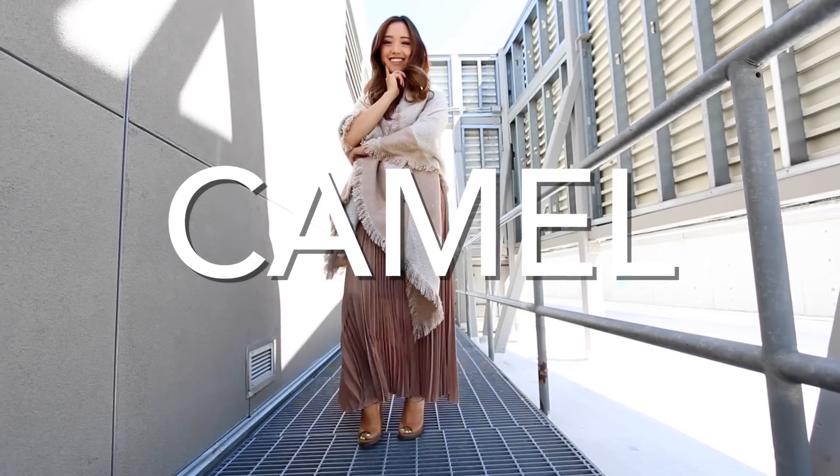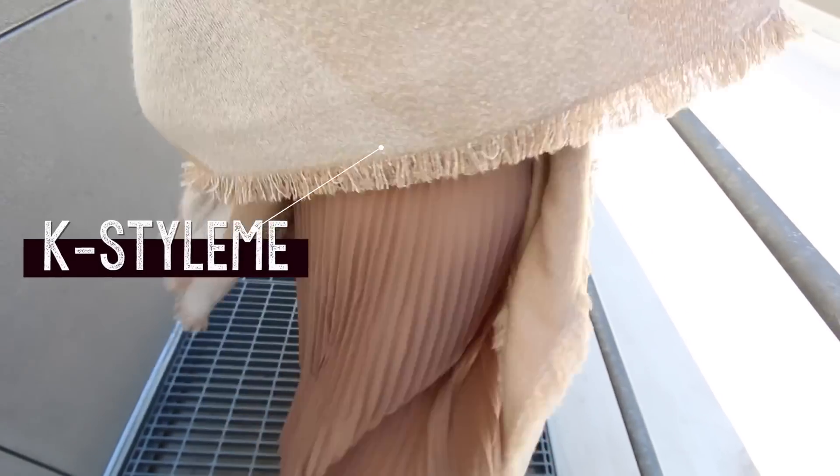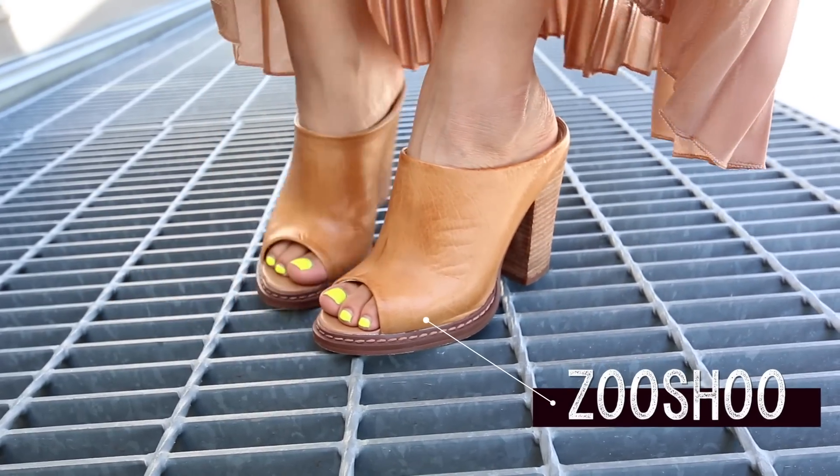My next fall favorite is the color camel, and here I'm wearing this gorgeous flowy maxi in that color, and I feel like it just adds an extra sachet to my step. On the top, I'm wearing a white button-down, and then I decided to drape this scarf over to create kind of like an effortless bohemian aura.